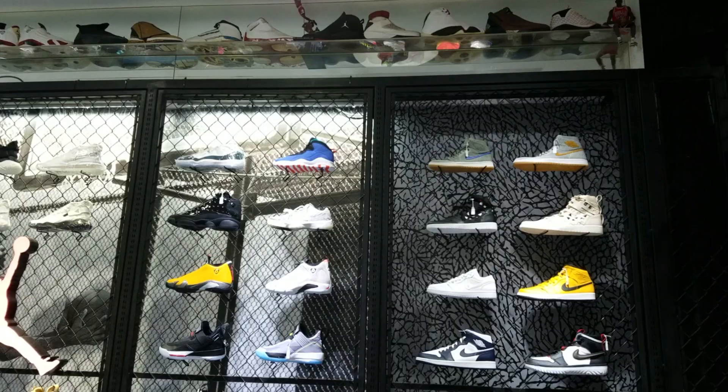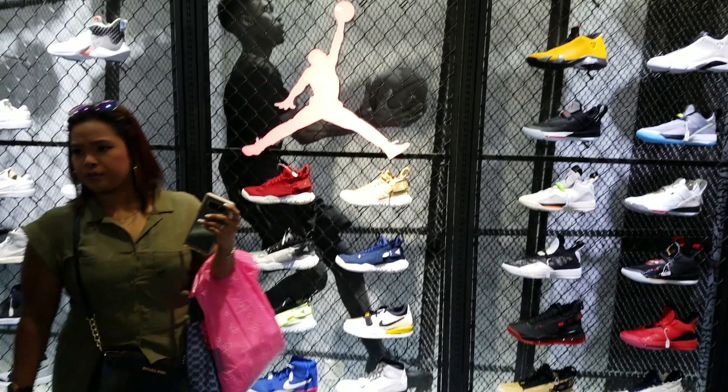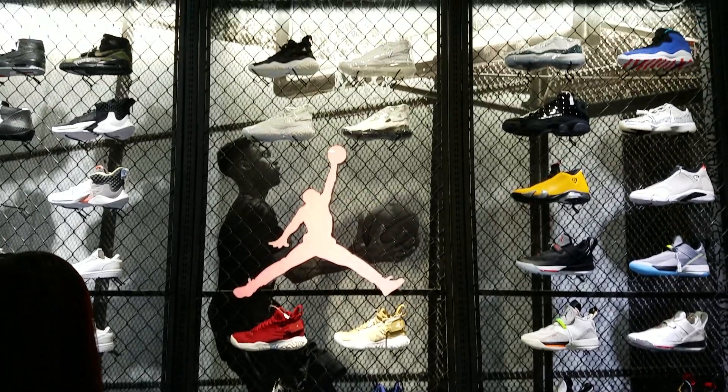When you look to the right of the store once you enter, the first row is going to be the Air Jordan Retros. Then after that you have the Air Jordan Lifestyle shoes, and then after that the Air Jordan Performance sneakers.